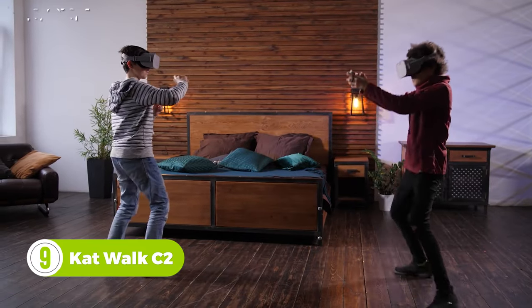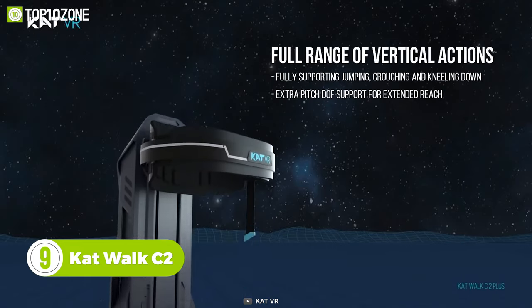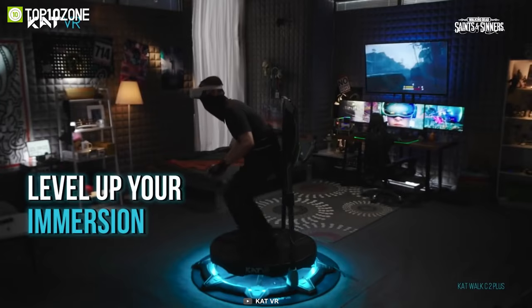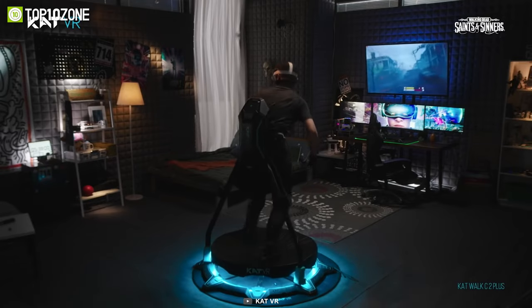Want to work out while having fun? Here's the Catwalk C2, an all-action cross-platform VR gaming treadmill that you can use to stay fit in a completely new futuristic way. It will set you free from motion sickness and level up your immersion. When you are playing a VR game, you won't have to worry about accidentally hitting your furniture.